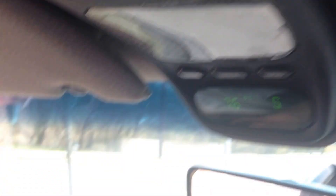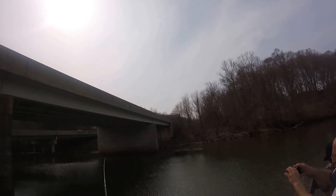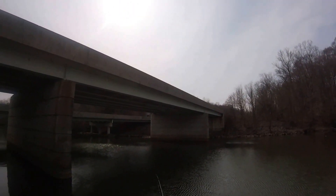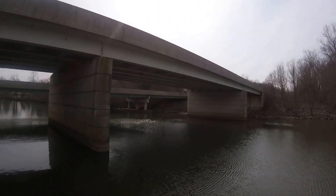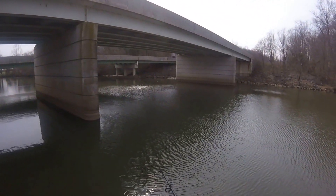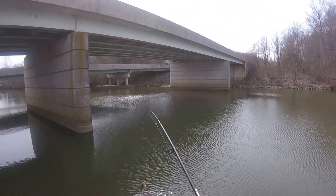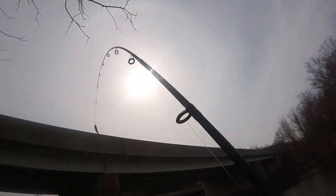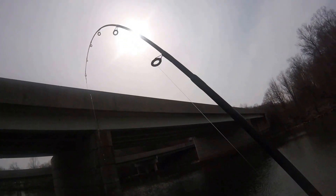All right, here we go. 76 degrees and overcast. Me and my buddy Phil heading to Waisons Corner to do some white perch fishing. First film session of the season, and of course you run into problems — the sound on my iPhone wasn't working, and the sound from my GoPro was terrible because of all the traffic coming across those two bridges.